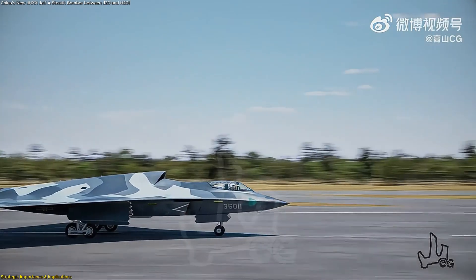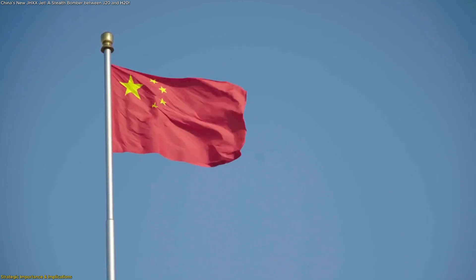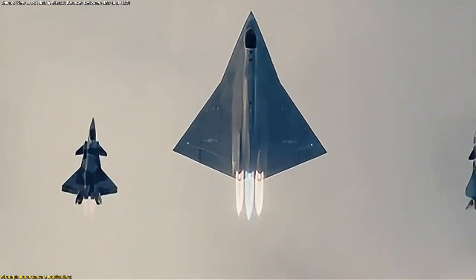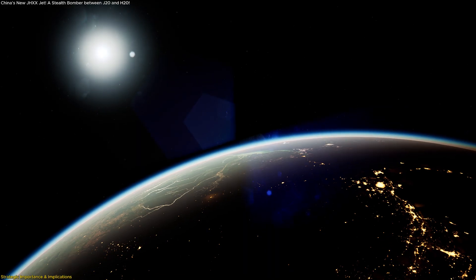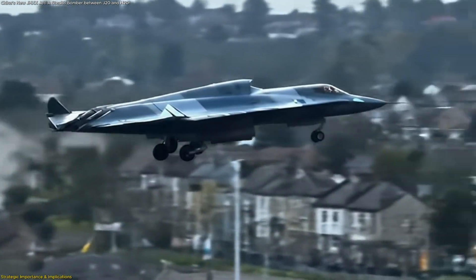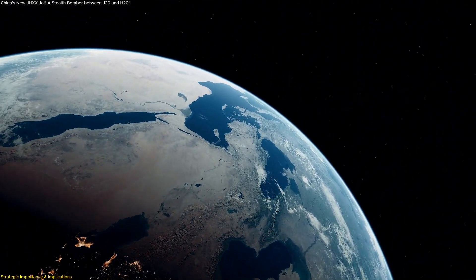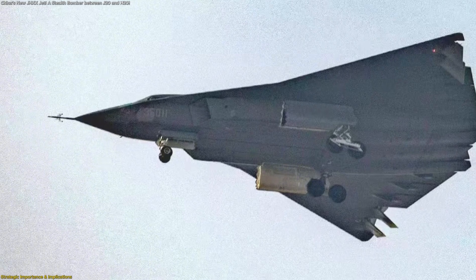That's where the J-HXX fits. If the projected 2030 operational timeline proves correct, the J-HXX could arrive just as the PLAAF seeks to modernize beyond older bombers. This gives China not one but two stealth bomber categories: a heavy strategic platform in the H-20 and a tactical supersonic design in the J-36. Together, they would dramatically expand China's options for projecting power in its region. A stealth aircraft with a 1,200-mile combat radius means bases, ports, and infrastructure across the Western Pacific would need new layers of defense. The J-HXX isn't confirmed to carry nuclear weapons, but even as a conventional strike asset, its potential reach changes calculations.